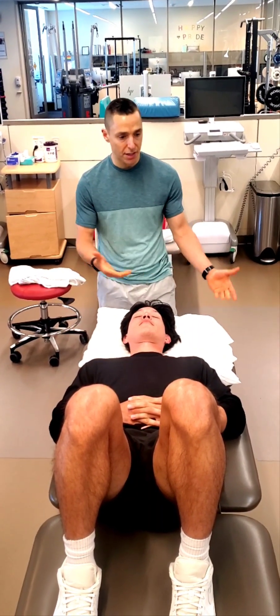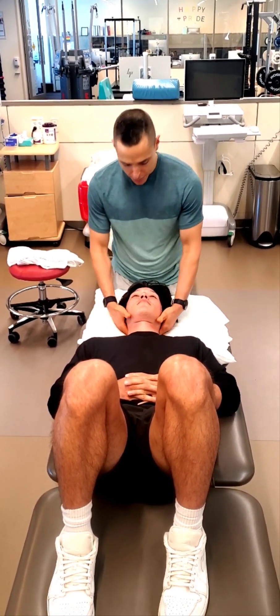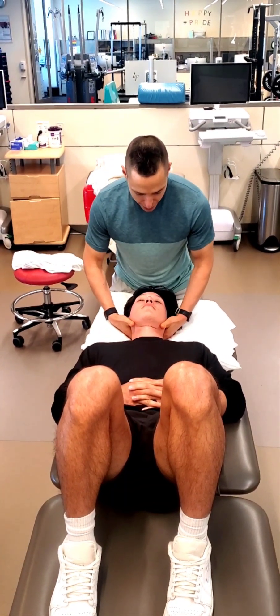One of the things that we didn't go through previously that's worth going through is the assessment, which is the lateral glide. So let's just do a quick clip on the lateral glide.